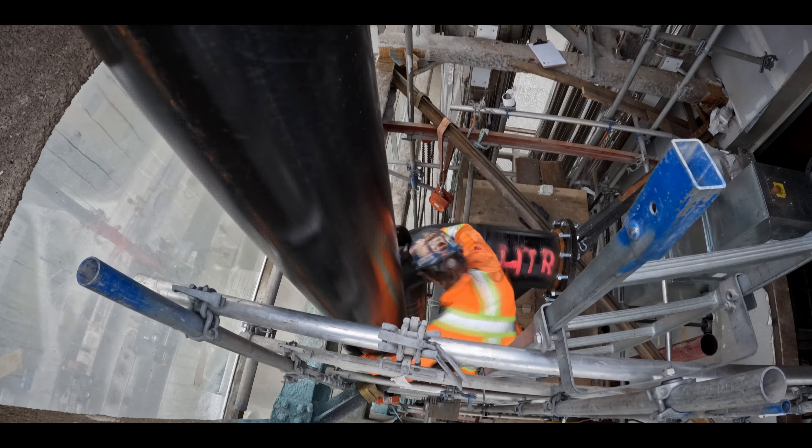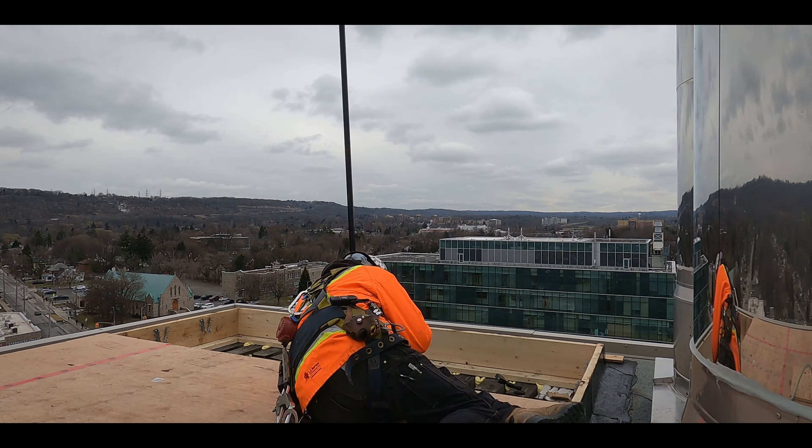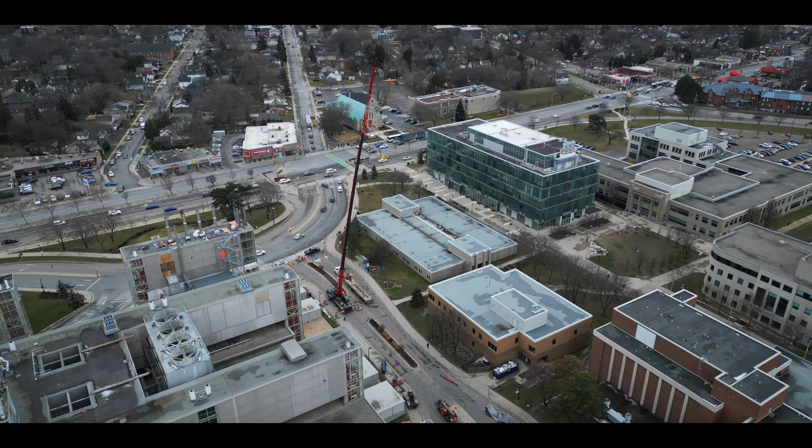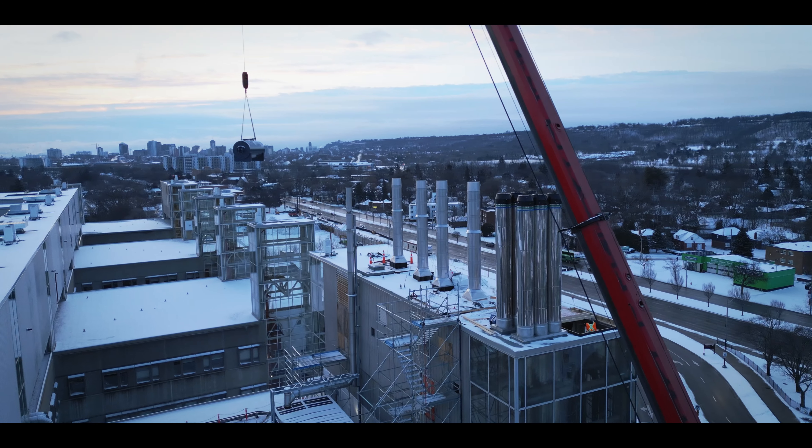By the end of Friday, the crew has completed multiple successful lifts and installed dozens of components. The next day they will return to finish up the last of the lifts. The last day involves some of the most complicated pieces.